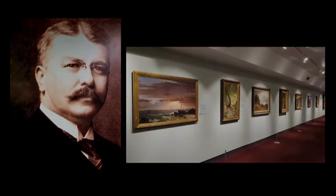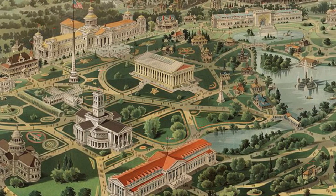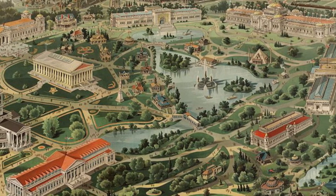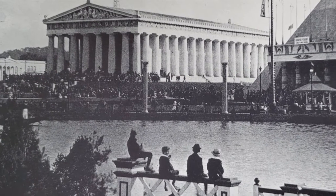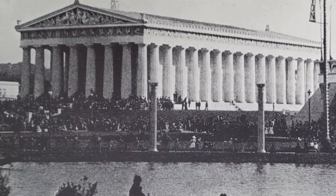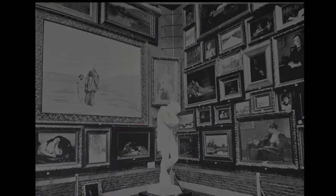The Tennessee Centennial Exposition was a six-month-long festival held in 1897 to celebrate the statehood of Tennessee and raise awareness of all the state's accomplishments. The Parthenon is the centerpiece of what has come to be known as Centennial Park and was the pride of the exposition. It represented Nashville as the Athens of the South and housed the largest art exhibit ever seen in the southern United States.